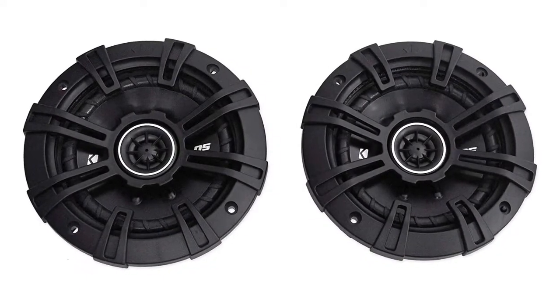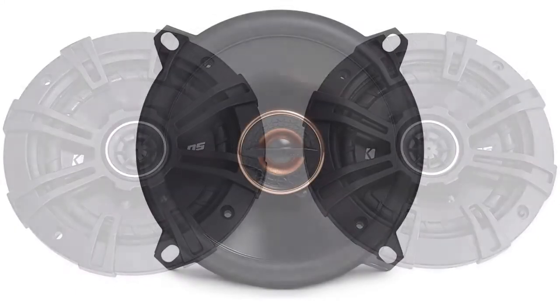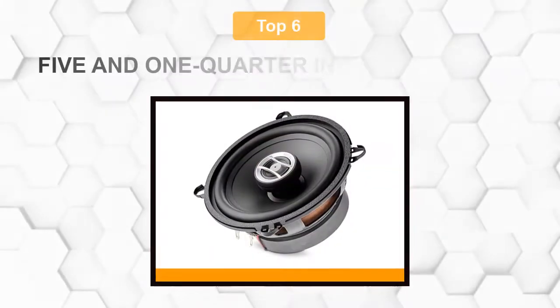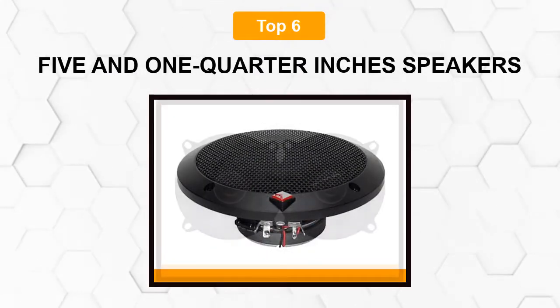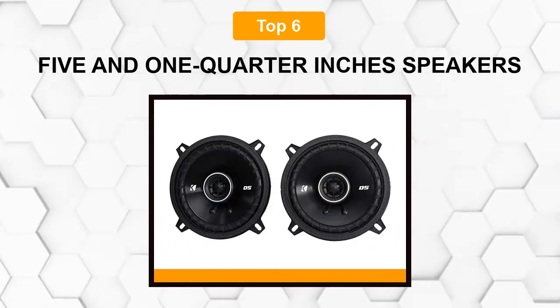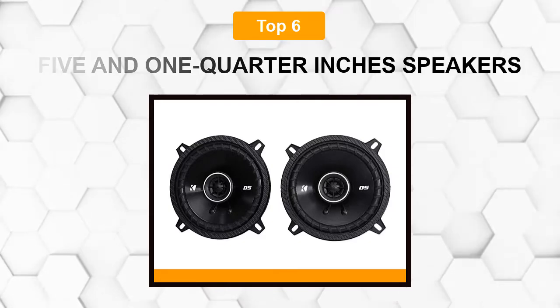Are you looking for the best 5.25-inch speakers? In this video, we will break down the top six 5.25-inch speakers on the market. We have included links in the description for each product mentioned, so make sure you check those out to see which one is in your budget range.